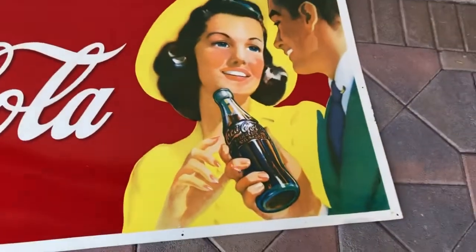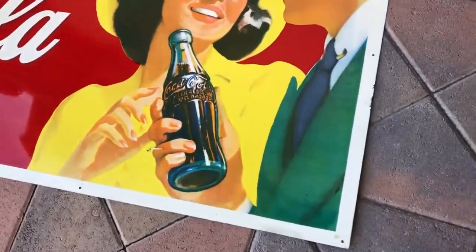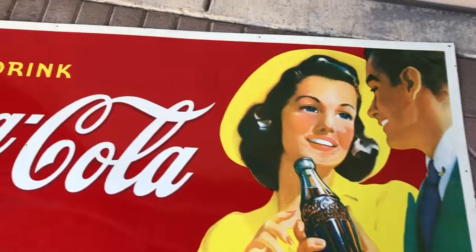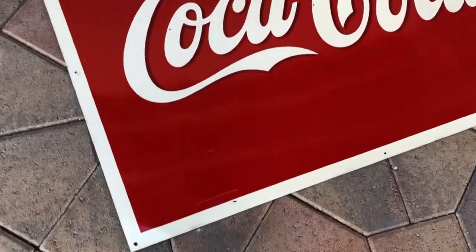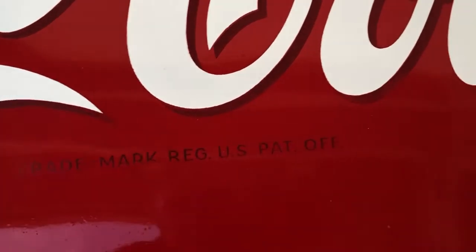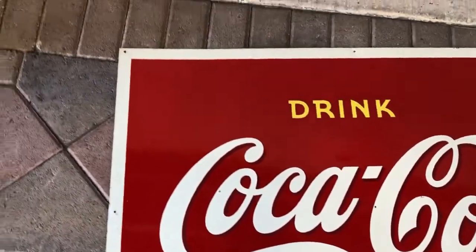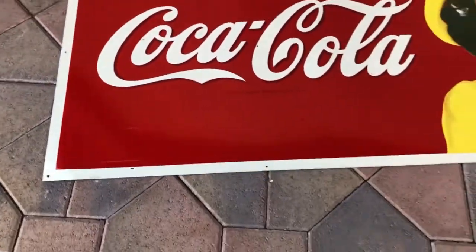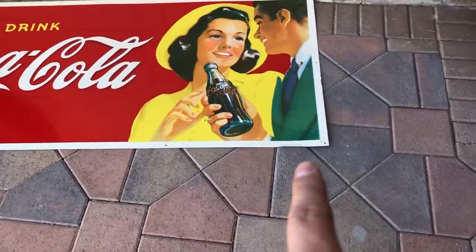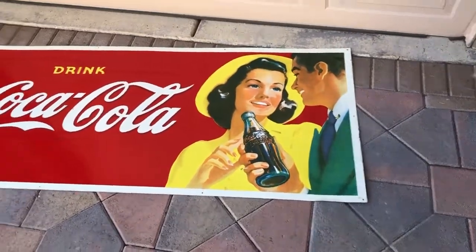There it is — absolutely stunning example. AAW-1-2, and right in here it says 'Trademark Reg. U.S. Patent Office.' That's it. It's about as nice as you're gonna find. There it is — 67 and a half inches long, 31 and a half inches tall. There's the sign.